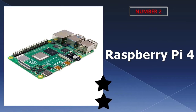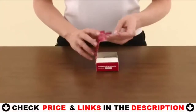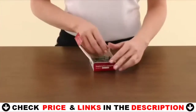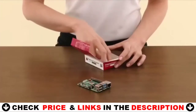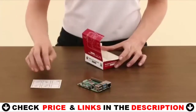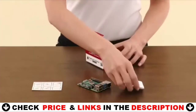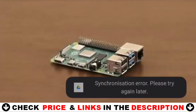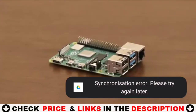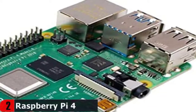Our second best Raspberry Pi is the Raspberry Pi 4 Model B, the latest product in the popular Raspberry Pi range of computers. It offers groundbreaking increases in processor speed, multimedia performance, memory, and connectivity compared to the prior generation Raspberry Pi 3 Model B Plus, while retaining backwards compatibility and similar power consumption. For the end user, Raspberry Pi 4 Model B provides desktop performance comparable to entry-level x86 PC systems.